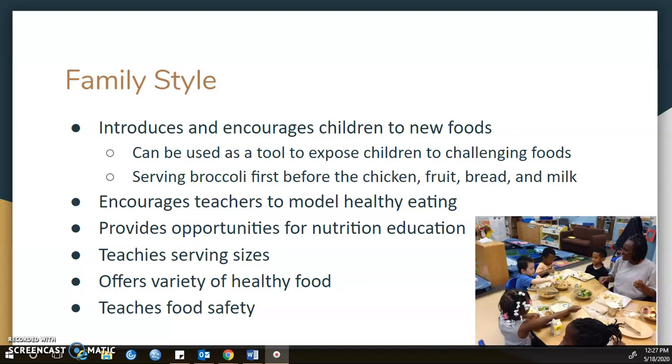One thing you can do is serve broccoli first before the chicken, fruit, bread, milk, and other items so that you can support exposure and healthy food eating. Children are more likely to go for the foods they're used to first, so serving that challenging item beforehand can help them try it before they're too full from their favorite foods.